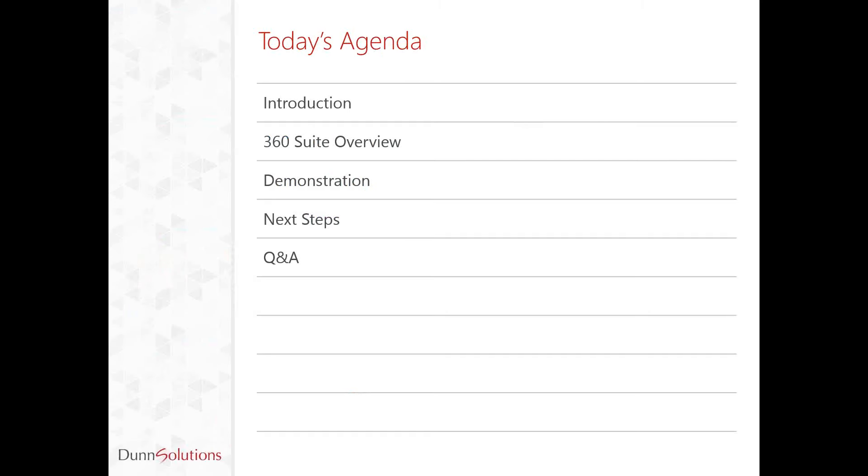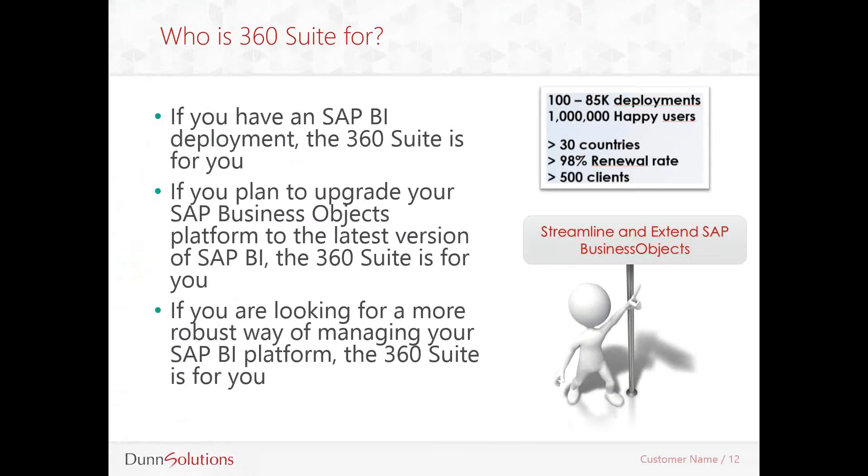As Megan mentioned, we'll start with an overview of the 360 Suite. We'll dive into a demonstration and discuss how you can leverage 360 Suite in your organization, and then hopefully leave some time for a Q&A session. A lot of us have had the task of administering the SAP BI platform — whether it's adding new users and assigning security, troubleshooting failed jobs, monitoring resource usage, or making sure that we're in compliance with SAP license agreements. Those tasks at times can be cumbersome with the central management console.